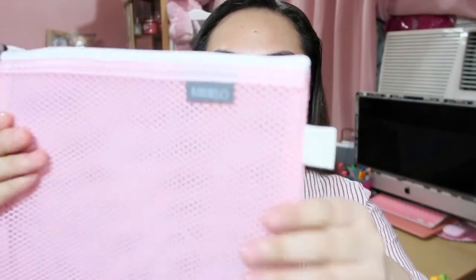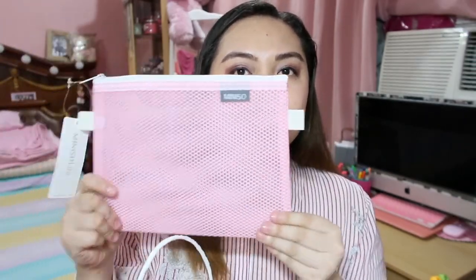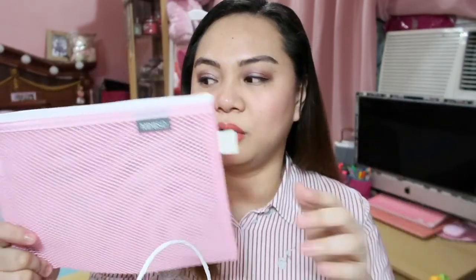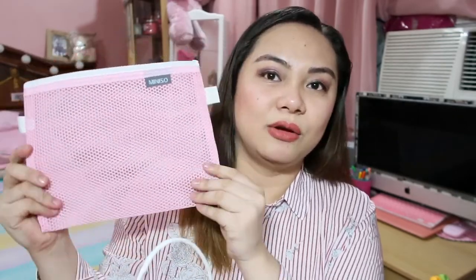And then I also got this — it's a net pouch. I'm not sure of the price, but I think it's 49 or 99 pesos. Almost everything I got is 99 pesos. It's just a net pouch where you can put makeup or other small items. I liked it because it's cute.